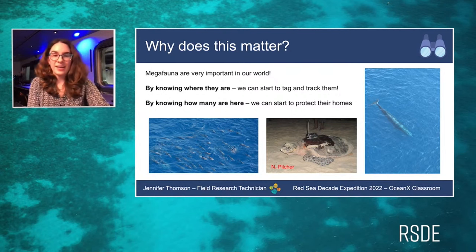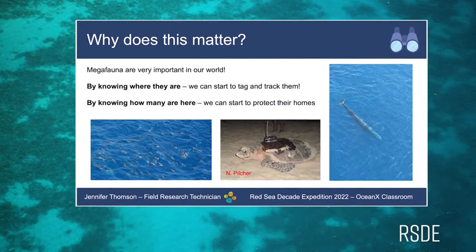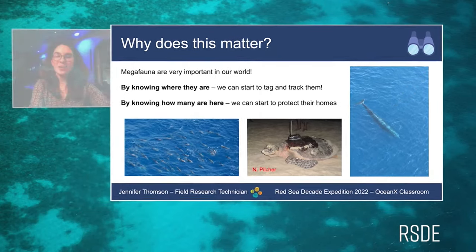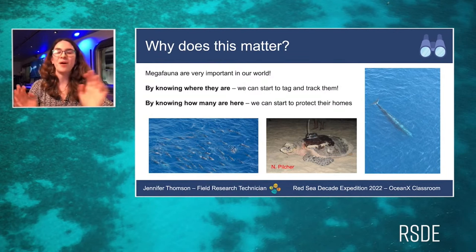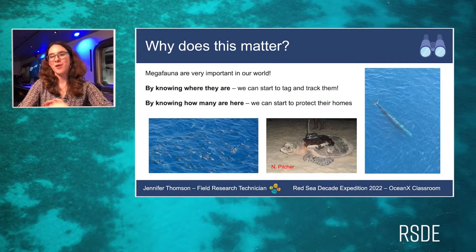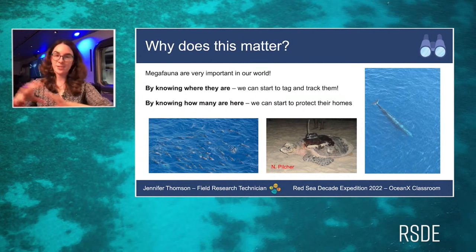Megafauna also shape their environment. For example, elephants in the savannas knock down trees, which is important for getting light onto the surface. Whales feed and move vast distances, moving nutrients around and helping keep the oceans healthy — this is called the whale pump. When whales feed, they take in nutrients, and when they return to the surface and defecate, they release those nutrients back. They basically transport nutrients from the depths to the surface and vice versa — just as elephants move things around on land, but also vertically.